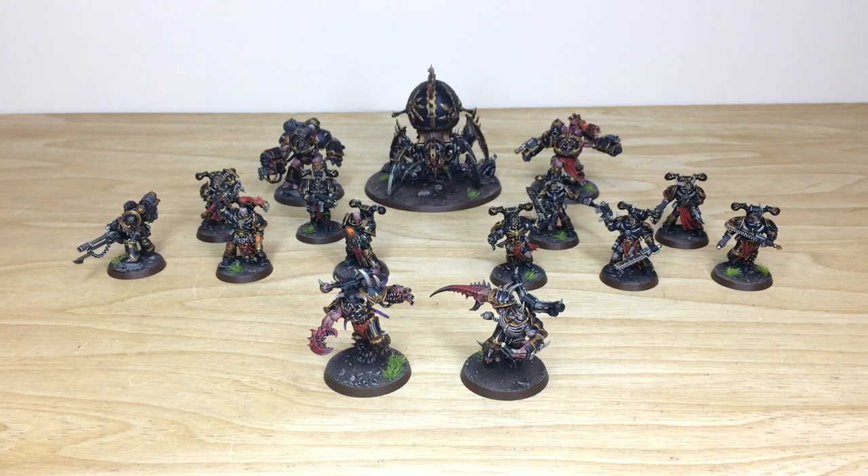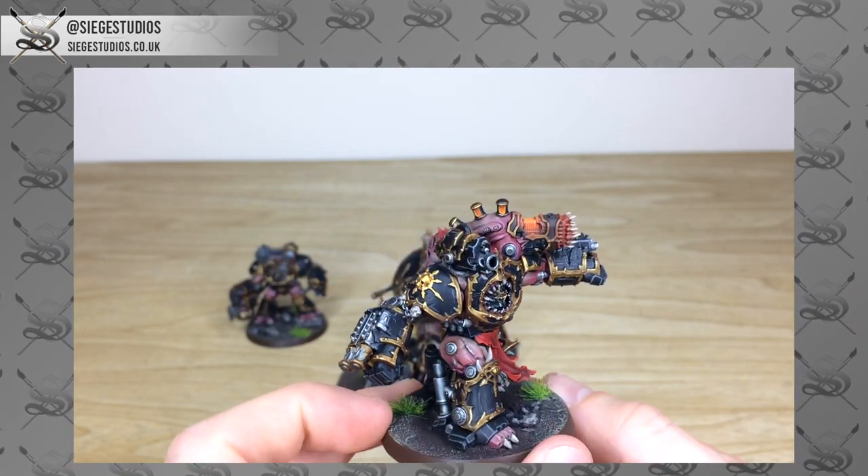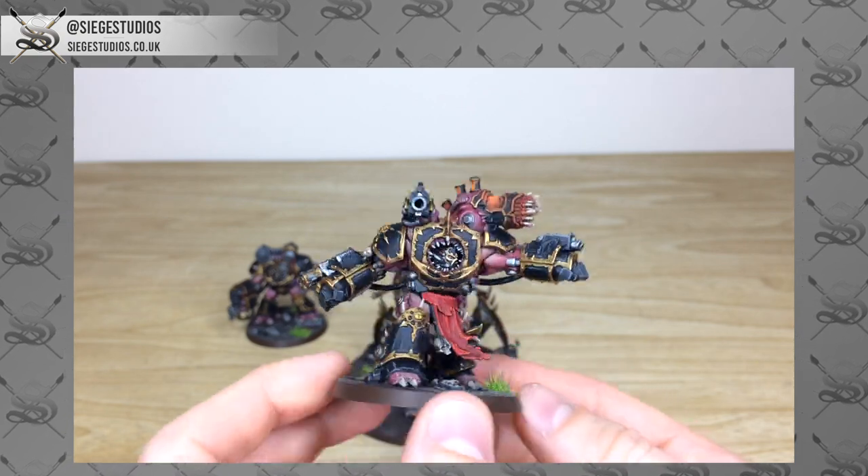Hope you're well and welcome to this commission showcase video. We have an awesome Chaos force for you guys to have a look at today — some of the Black Legion.